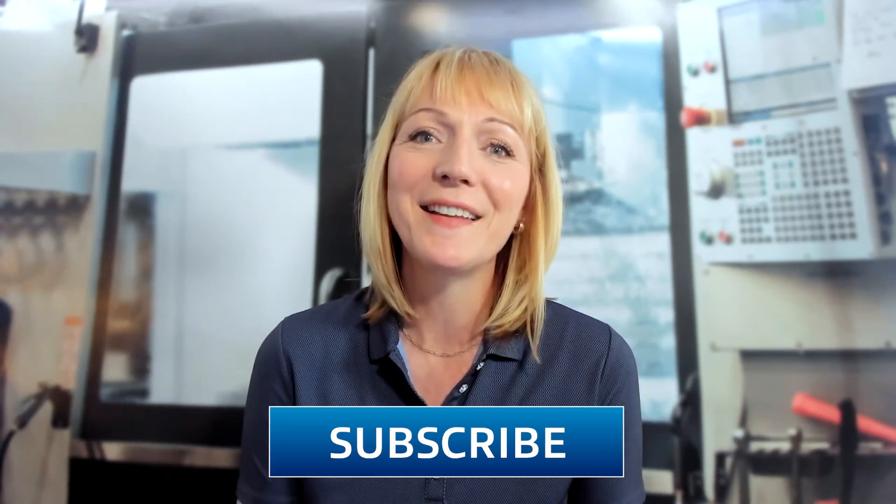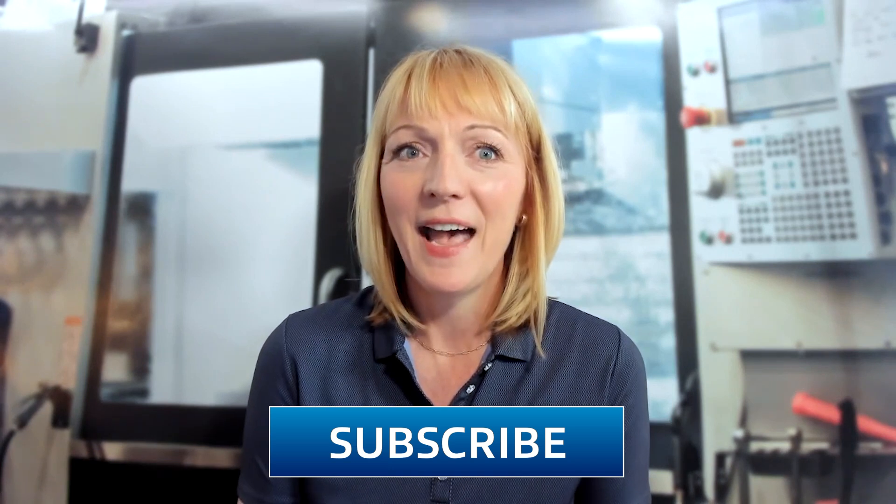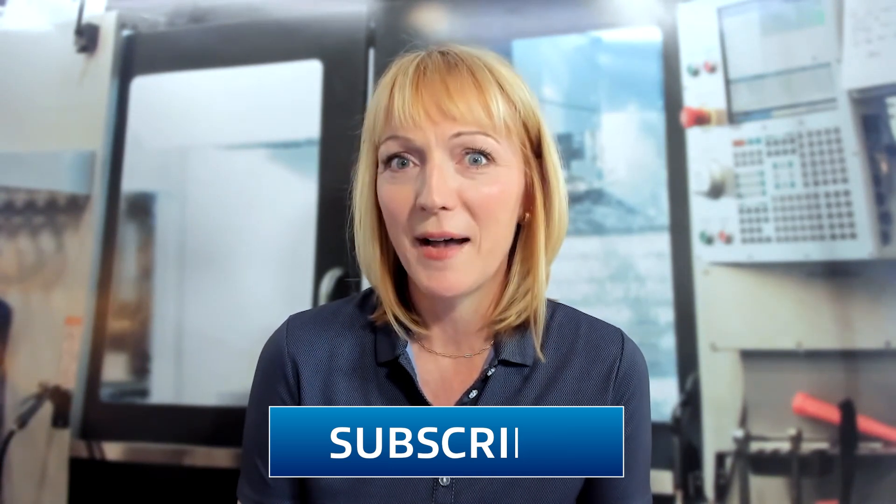Hello and welcome to Tooling Up. I'm your host, Toni Miri, and I'm so glad that you've joined us today. Before we talk with today's guest, go ahead and click that like and subscribe button so you'll get every episode of Tooling Up.